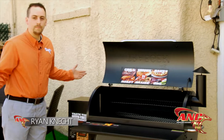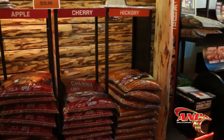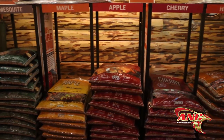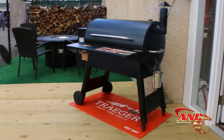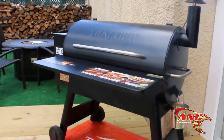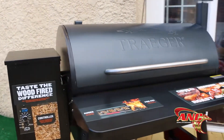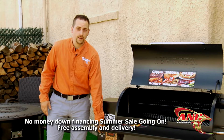ANC finally has Traeger pellet grills — probably the best cooking you can do. You've got flavored pellets: pecan, maple, mesquite, all types of flavors. On top of that, right now if you buy a grill in the next week you get a free front shelf and a free cover. You've got your control board right here.